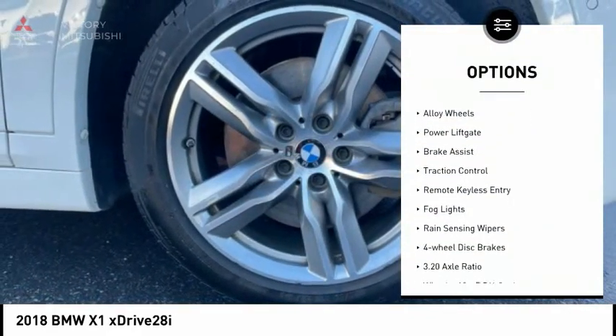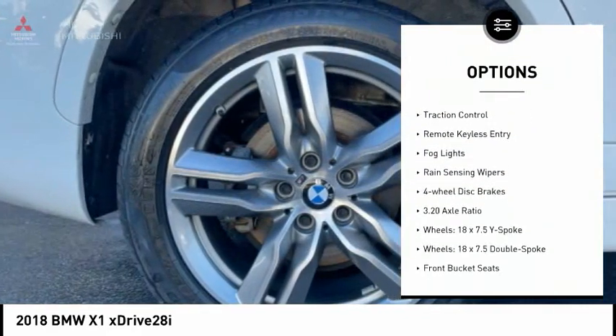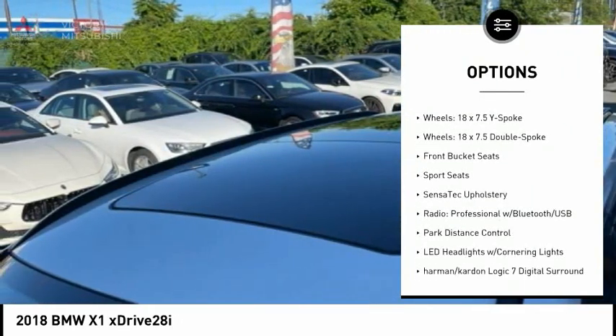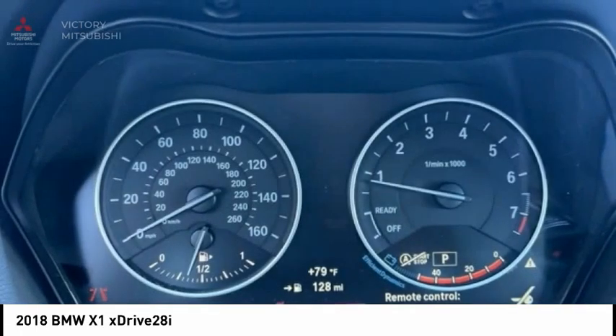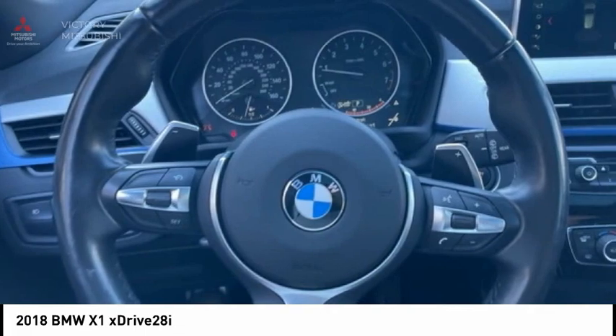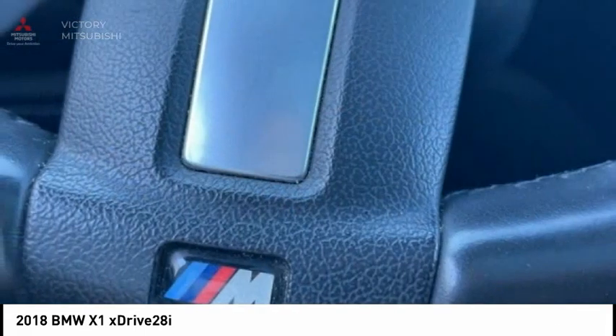Panoramic moonroof, electronic stability control, alloy wheels, power liftgate, brake assist, traction control, remote keyless entry, fog lights, rain sensing wipers, four wheel disc brakes. Wouldn't you look great in this vehicle? Stop in today and see for yourself.